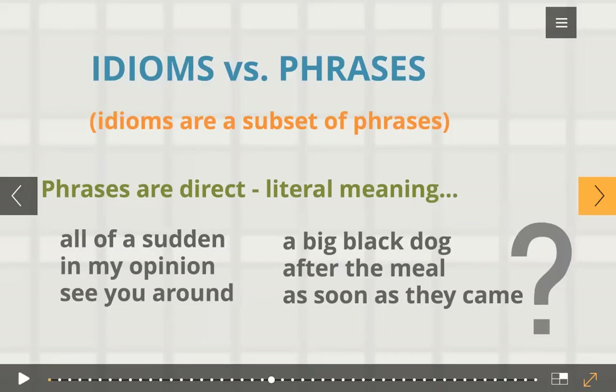Can you find the difference between phrases and idioms? Phrases are usually direct. Even if you're unfamiliar with a particular phrase, you can guess its meaning correctly and easily. But unless you're familiar with an idiom already, it would be difficult to understand. 'All of a sudden,' 'in my opinion,' 'see you around' — all these are phrases. And 'a big black dog,' 'after the meal,' 'as soon as they came' — these are phrases too. Any group of words coming together and having a meaning on its own can be a phrase.